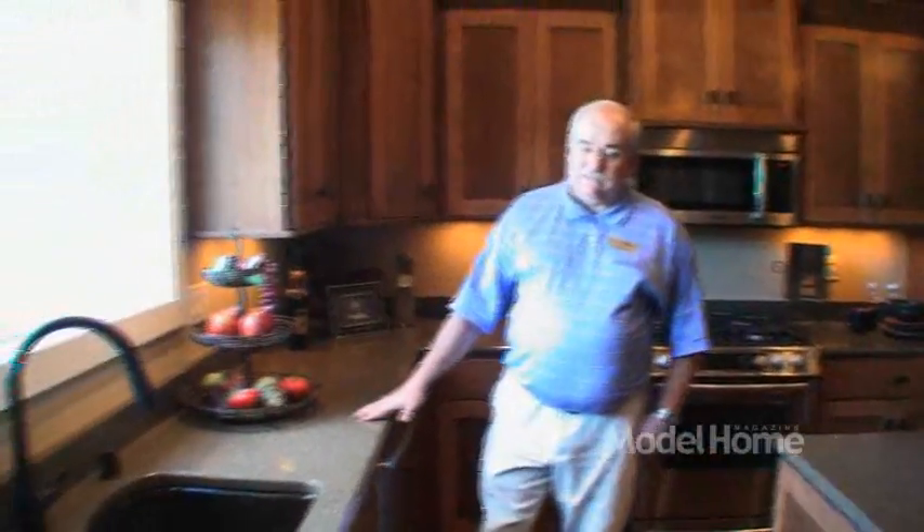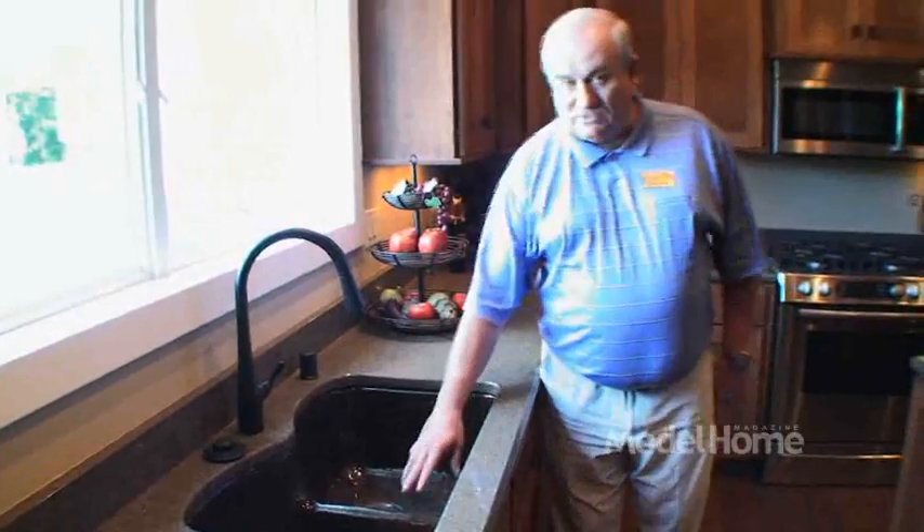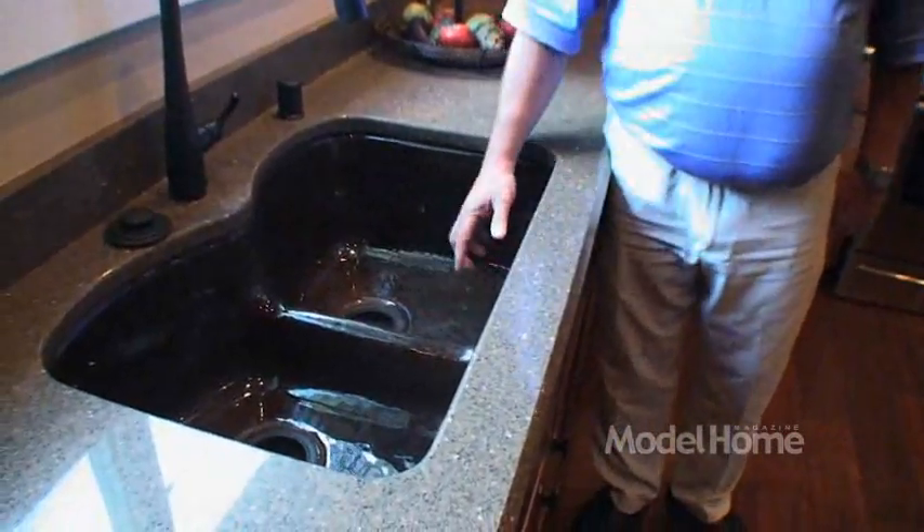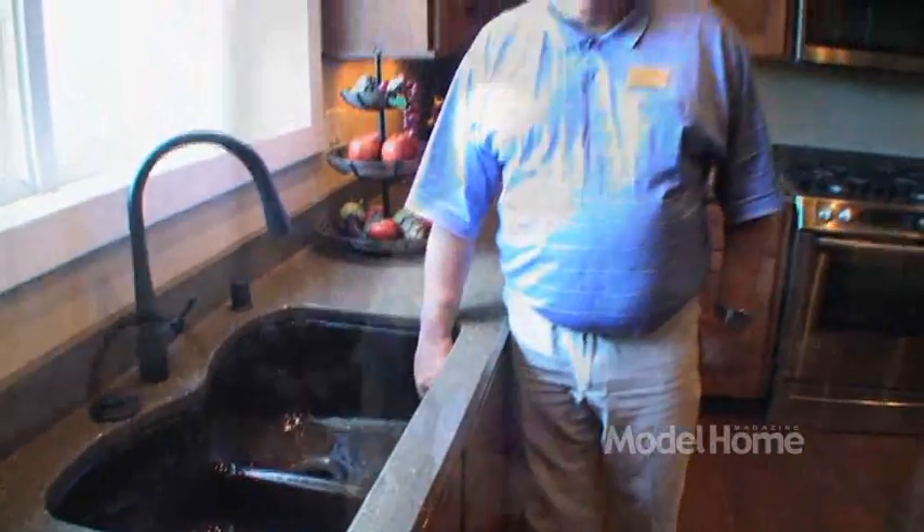Countertops in here are all Zodiac, and we've got all Kohler fixtures throughout the home, including their new sink called the under-mount with a drop saddle. So when you've got large pans you can wash them on both sides. Countertops are all done by Midwest Tops — in here you're going to see both molded marble, Zodiac, and Corian. Colleen Horner did all of our plumbing fixtures — Horner Plumbing — as well as our tile, Colleen Horner Kitchen and Bath.